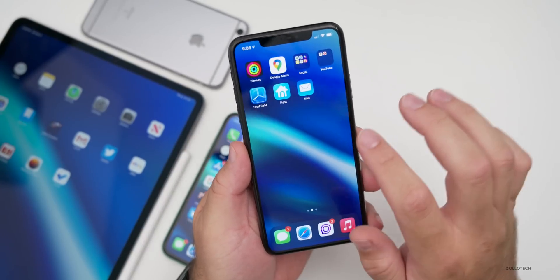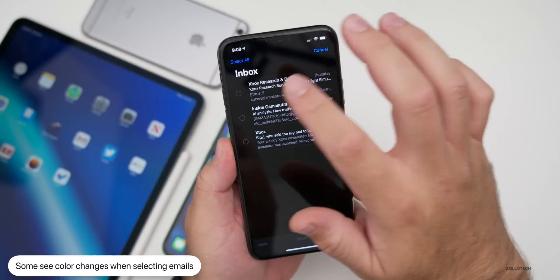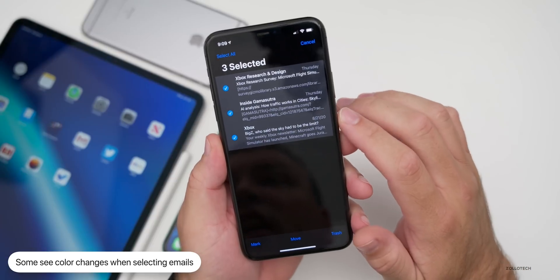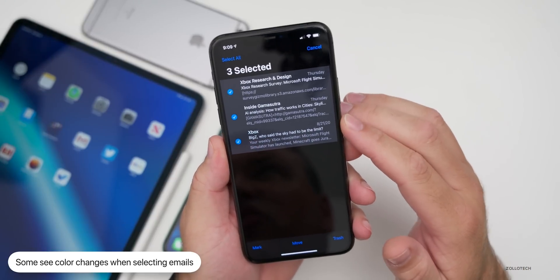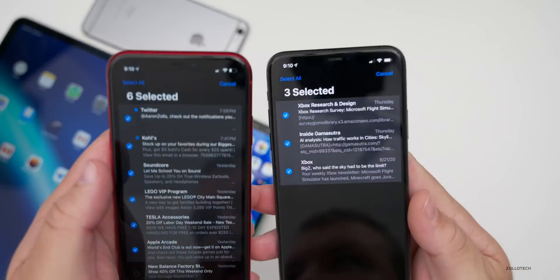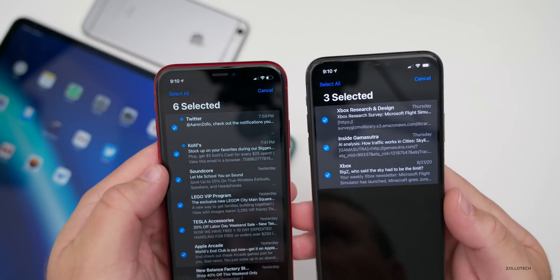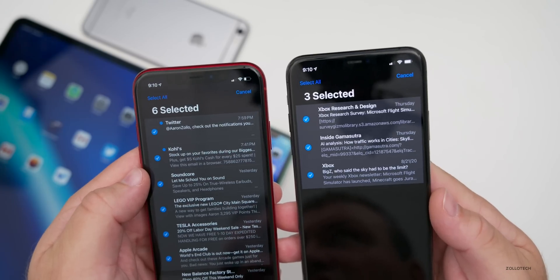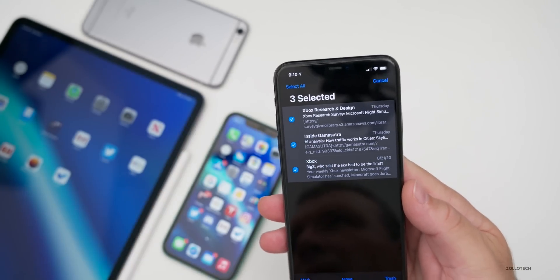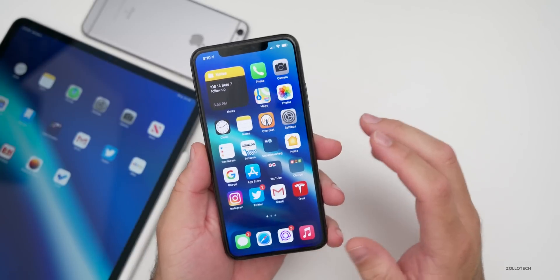A couple things people have mentioned that I haven't been able to see myself: in Mail, some people are saying that when they go to select a bunch of emails at once it has a different color. It's always been gray for me, and comparing beta 6, it looks the same — I'm still seeing the blue color.